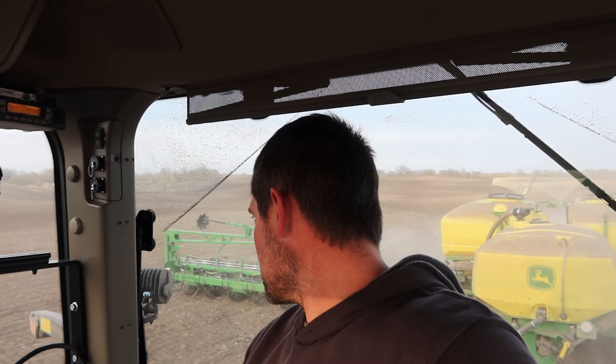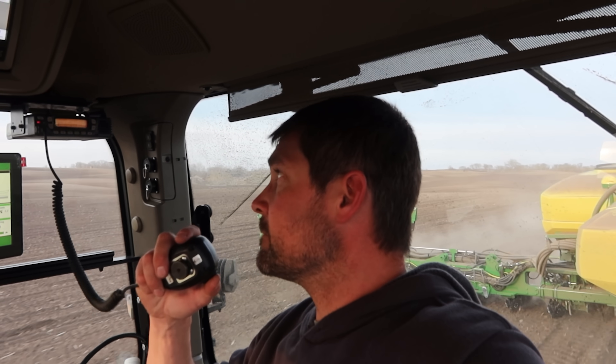You want me to head for home and put Andrews on the home quarter? Yeah, I guess we've got enough to do that as well. I'm just finishing up. I've got to rinse out and then I'll probably go grab the rock picker and get over there too. 10-4.